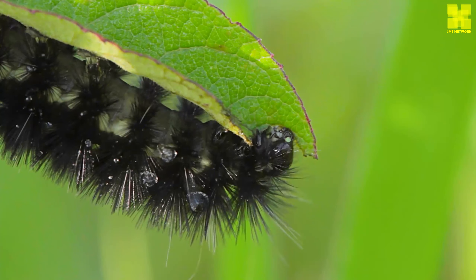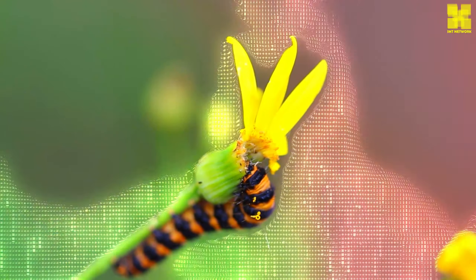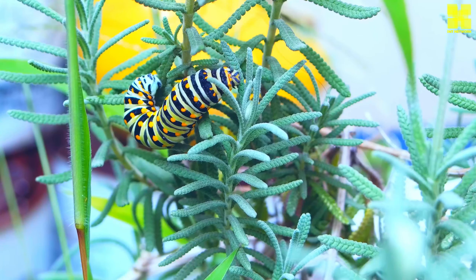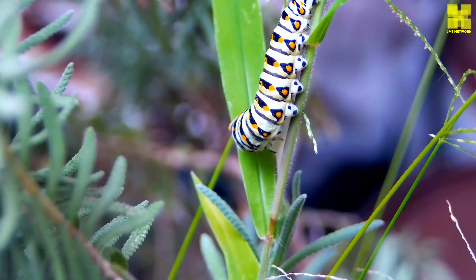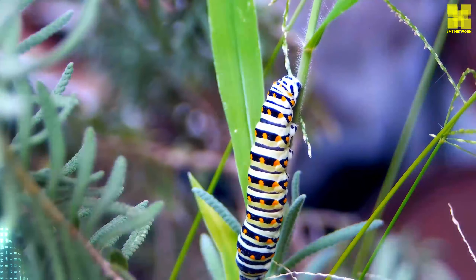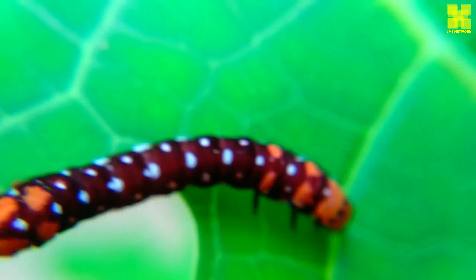Here are some additional facts about caterpillars. There are over 2,000 species of caterpillars in North America. Some caterpillars can grow up to 6 inches long. Caterpillars have a variety of colors and patterns, which help them camouflage themselves from predators. Some caterpillars have stinging hairs that can cause irritation to human skin. Caterpillars are also an important food source for many animals, including birds, reptiles, and amphibians.